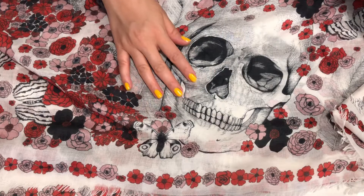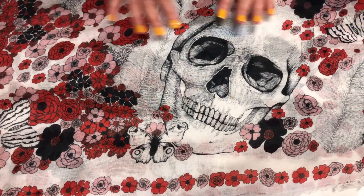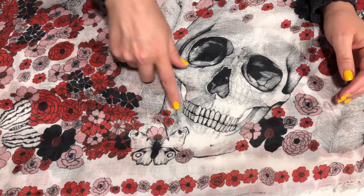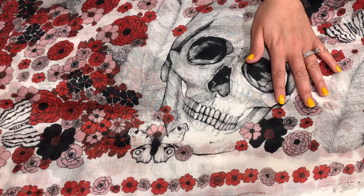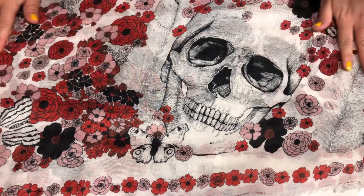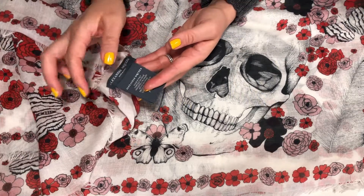The next scarf I want to show you is from Alexander McQueen. Alexander McQueen is known for having skulls and butterflies and flowers — he always liked to mix the unexpected.